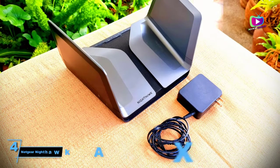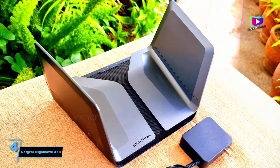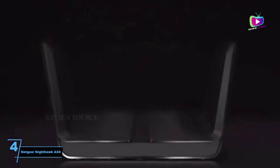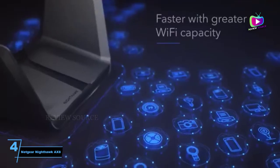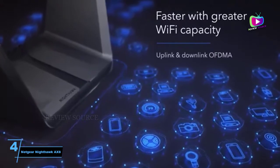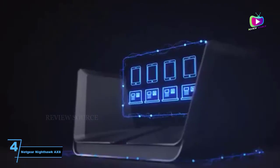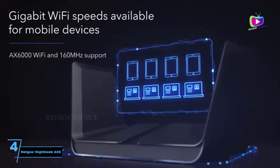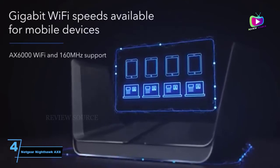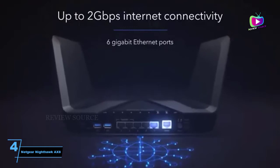At number 4: the Netgear Nighthawk AX8 RAX80. With the Netgear Nighthawk AX8 RAX80 Wi-Fi 6 router, top performance and enhanced security go hand in hand, combining throughput that smashes through the gigabit per second barrier with malware protection and Disney's Circle app for blocking inappropriate content and managing family network use. And with excellent performance through walls and floors, the Nighthawk AX8 will work just as well in the real world as in the lab.